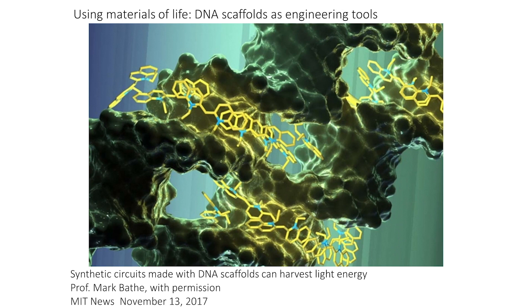We can also think about life as part of the engineering spectrum — how to make new things. Professor Bata uses DNA constructed into particular scaffolds of particular shapes to do interesting engineering things. Here, this scaffold can harvest energy from light, representing a completely new way to create light-sensitive energy sources. All of this adds up to the excitement that is the background for this course and for biology today.